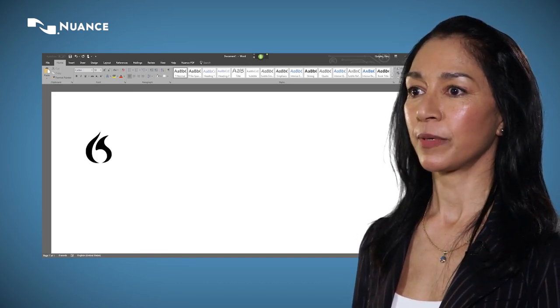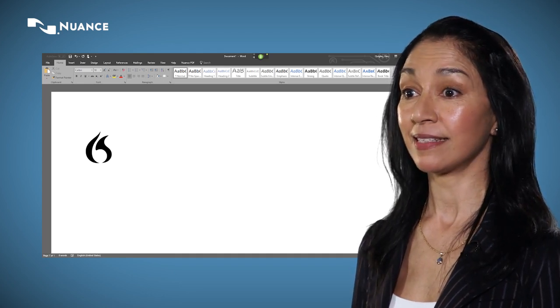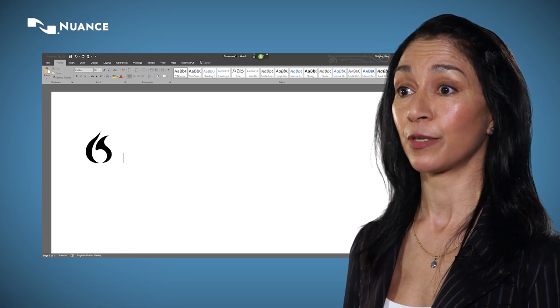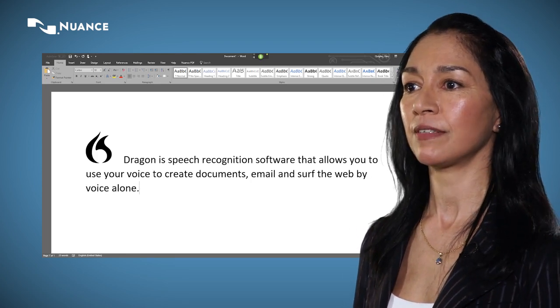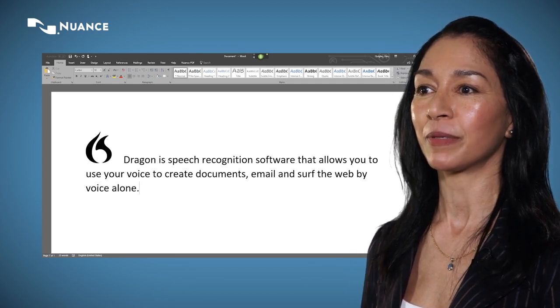Dragon is speech recognition software that allows you to use your voice to create documents, email and surf the web by voice alone, which delivers huge productivity benefits as speaking is three times faster than typing.